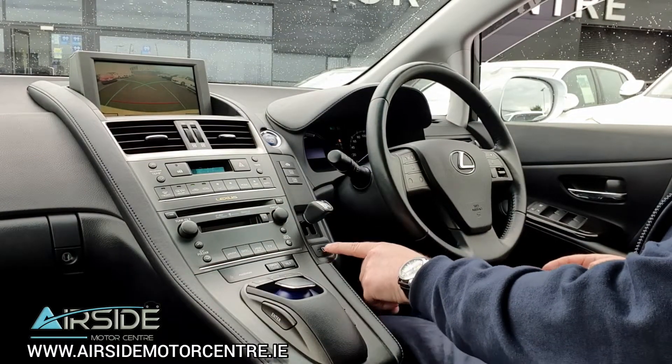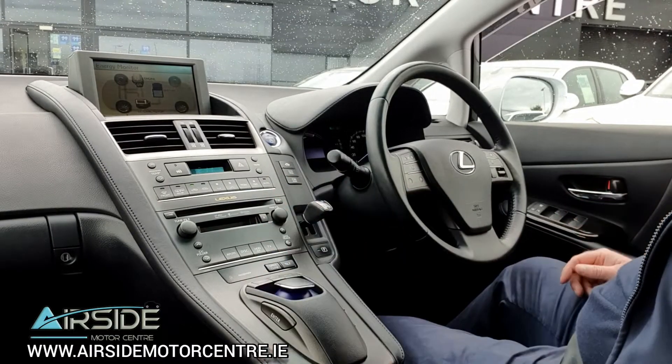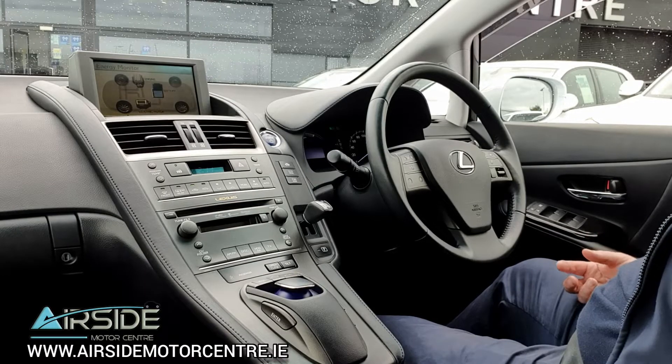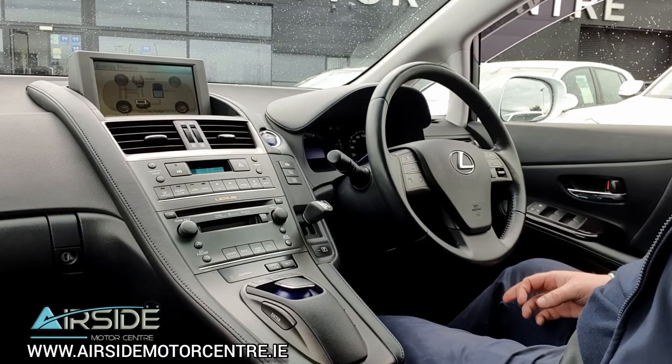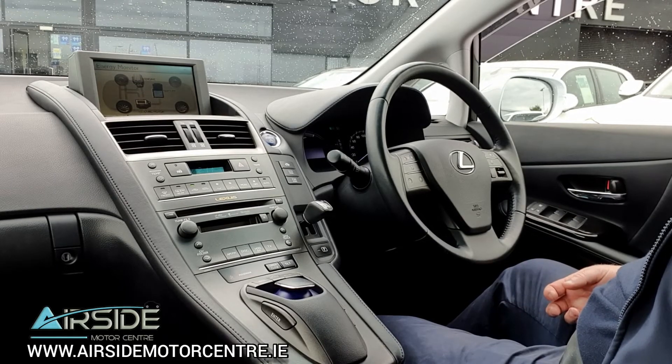To put it back into the park position there's a button here — just press park, that's it — and you can take your foot off the brake and the car won't move. If you'd like more information you can give me a call on 01 840 1032. You can also send an email to sales@airsidemotorcentre.ie, and you can apply for finance on our website at airsidemotorcentre.ie. Thank you.